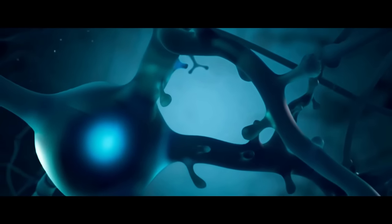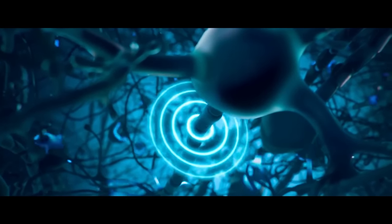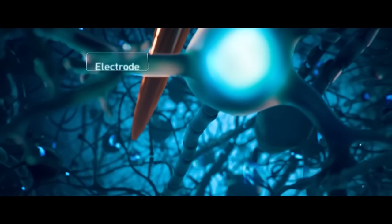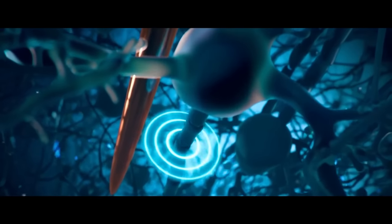Electrodes are the way that Neuralink and other medical practices study your brain activity. By placing these electrodes close to neurons, the action potentials that create electric fields inside your brain can be detected and transferred to a machine that records and measures the data.